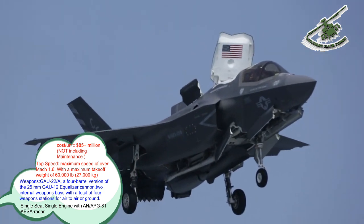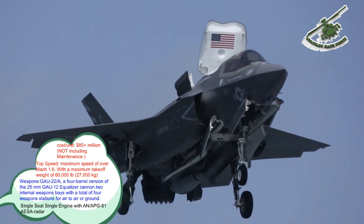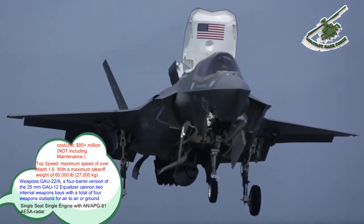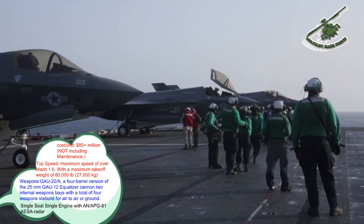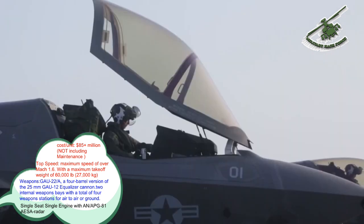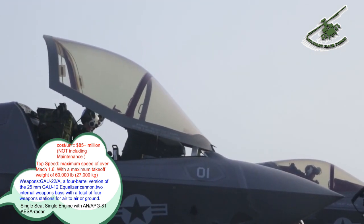Lockheed Martin states that the weapons load can be configured as all air-to-ground or all air-to-air, and has suggested that a Block V version will carry three weapons per bay instead of two, replacing the heavy bomb with two smaller weapons such as AIM-120 AMRAAM air-to-air missiles. Upgrades are to allow each weapon bay to carry four GBU-39 Small Diameter Bombs (SDB) in the A and C models, or three in the F-35B.